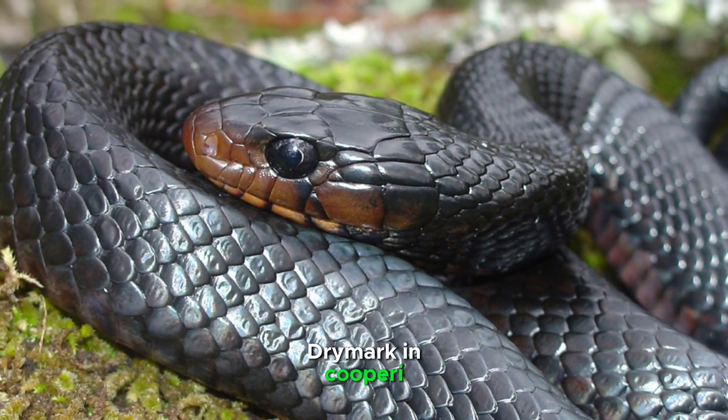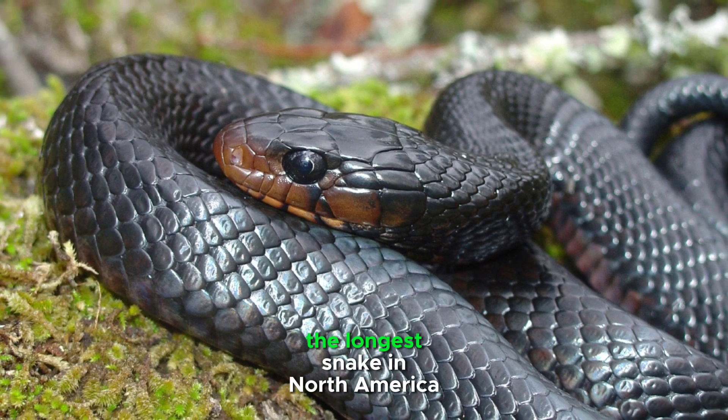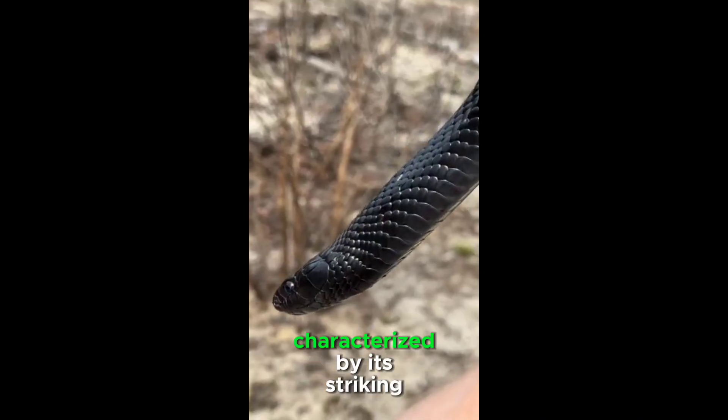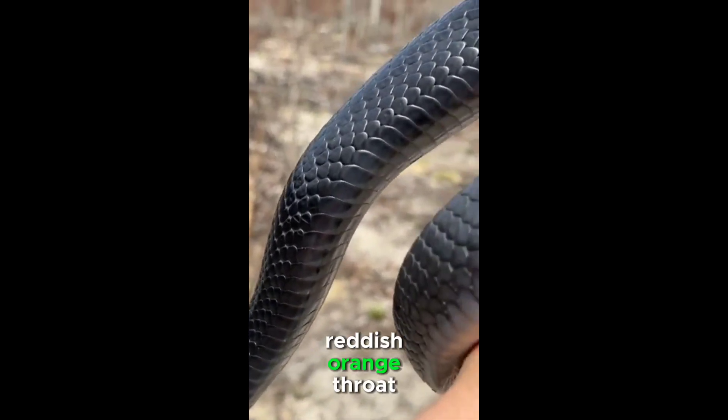The eastern indigo snake, Drymarchon cooperi, stands as a majestic and non-venomous serpent, claiming the title of the longest snake in North America. This impressive reptile is characterized by its striking glossy blue-black coloration, often accompanied by a distinctive reddish-orange throat.